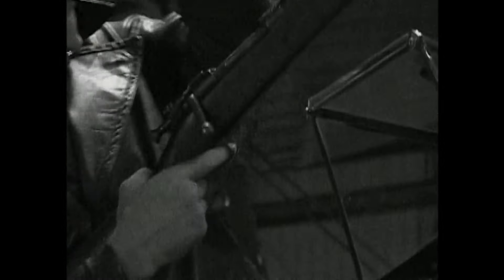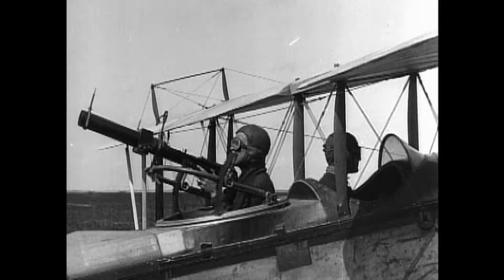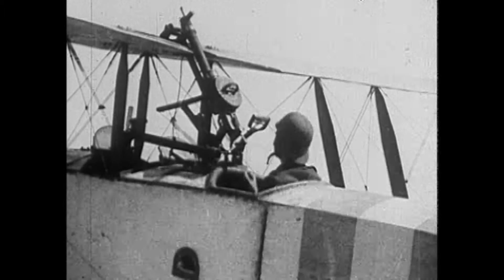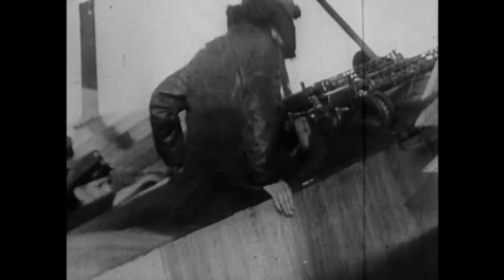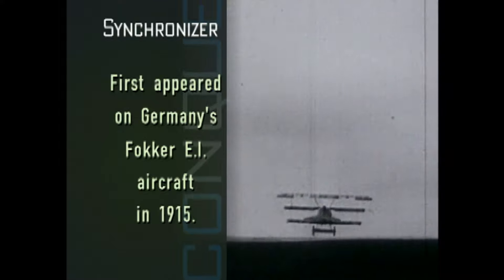He had a better shot if he could point his gun forward, but that meant standing up, perhaps firing over the wing, and trusting his pilot not to make any sudden maneuvers. The first advance was to put a machine gun at the rear, firing backwards or sideways. But even better was to mount that same weapon pointing forward.